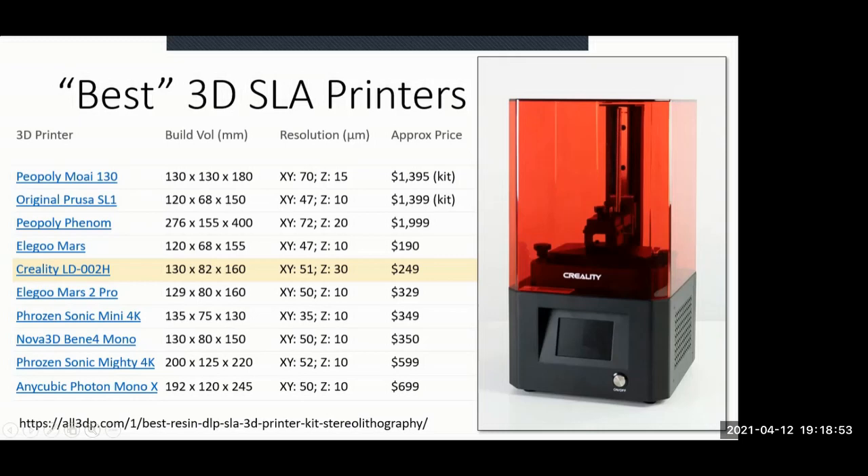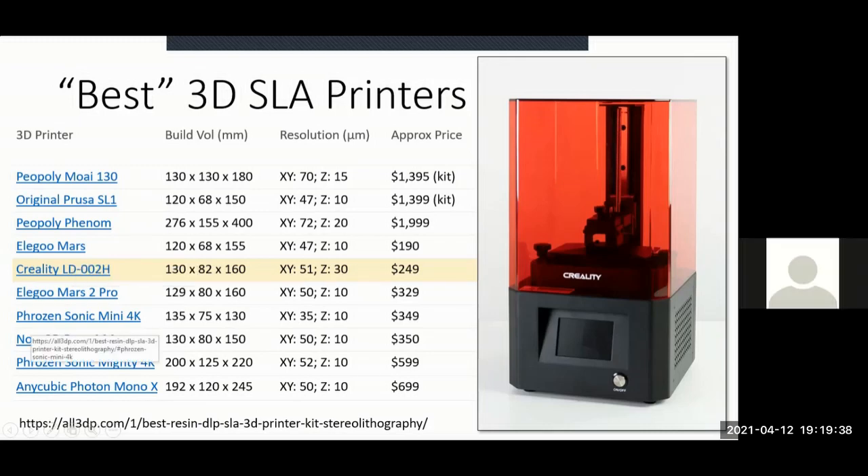All3DP.com is a great resource for finding information about printers and 3D printing in general. They list what they consider the best 3D printers — some are very expensive, $1,400 to $2,000, but others are listed under $200. The major players in the SLA market are Elegoo, Creality, Phrozen, and Anycubic.